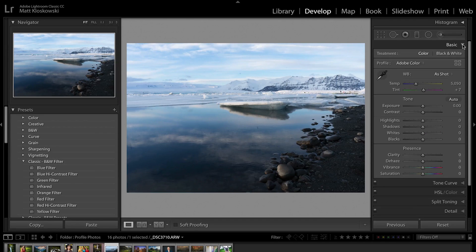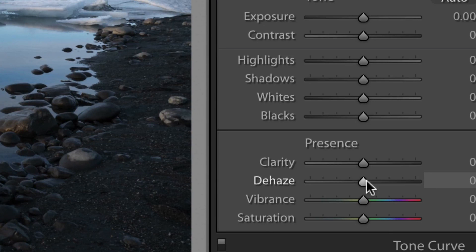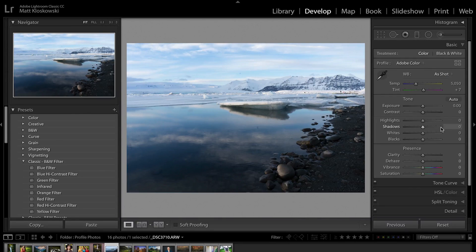Very first feature: let's go into the basic panel. You will see Dehaze has grown up. It has moved up in the world — it is now part of the basic panel. Small change, but if you use it, it's a big change. It was buried down in Effects. It's not an effect; it really is a basic setting that a lot of us use on our photos quite often. So it really does belong up here in the basic panel.